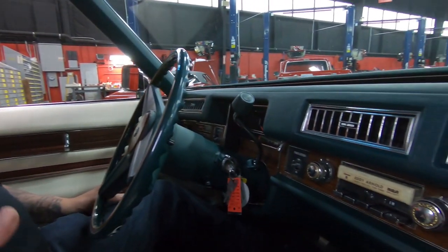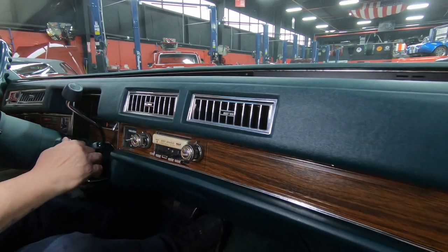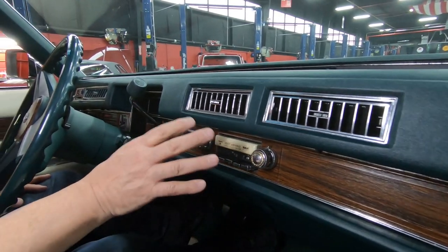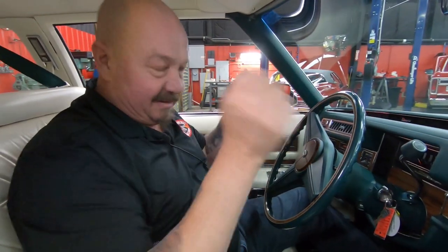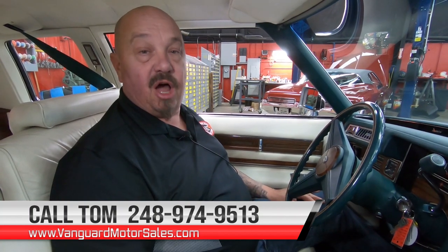Everything in here looks great. You can tell the car was very well kept throughout the years. You can see the 8-track tape player — it is playing. We're playing music here. Eddie Arnold is on the speakers, so the 8-track is working just like they did back in the day. This car is amazing, guys, so give us a call at 248-974-9513. Tom will tell you all about the car.